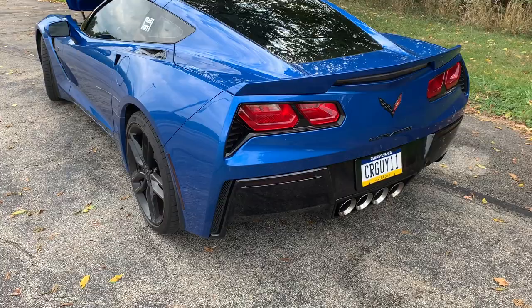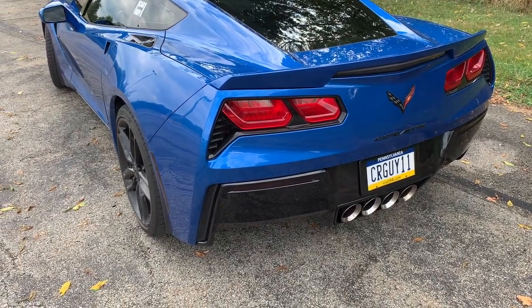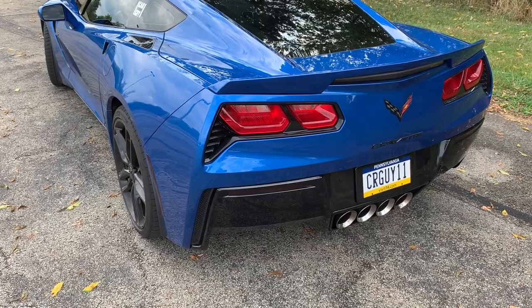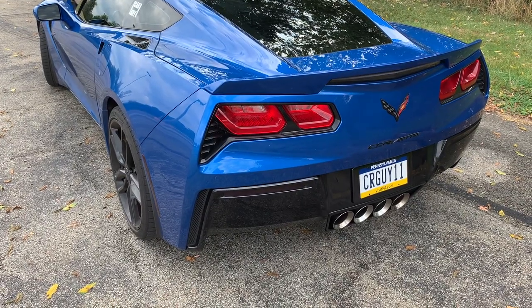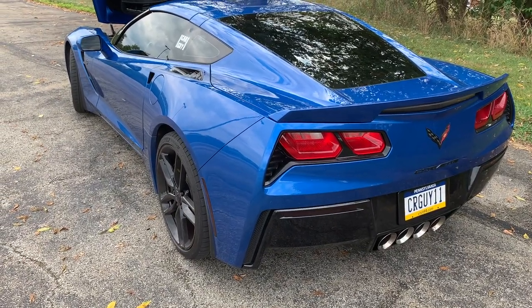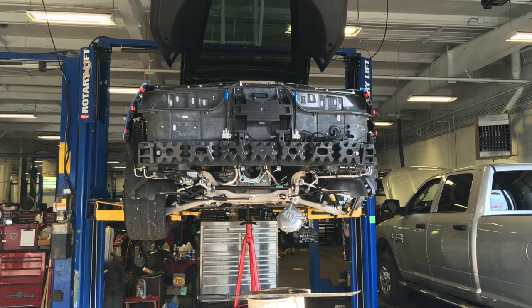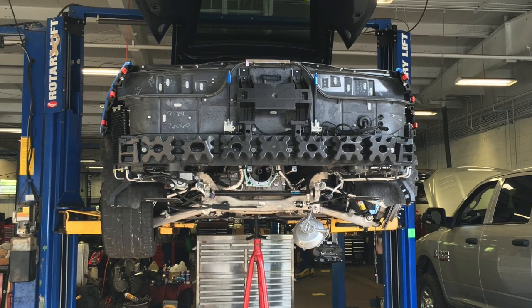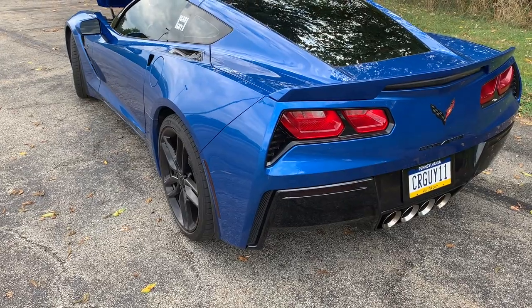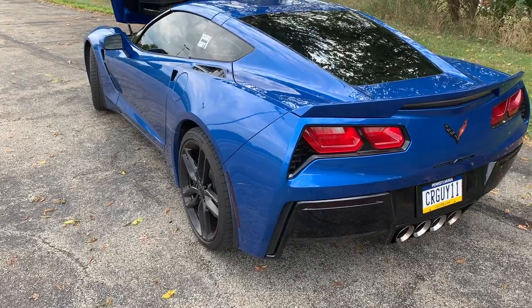Another big one for the Z51 cars is the fluid change for the ELSD — the electronic limited-slip differential. I've had the dealer do this. It's recommended after your first track day and after every 24 hours of track time; otherwise if you don't track the car, it's 45,000 miles. I've had it changed several times — you may remember I blew out the rear differential on the drag strip a few years ago — so between getting a new one and the first track day and all that, it's been done several times. The dealer will charge up to $200 to do this, so it is rather expensive.